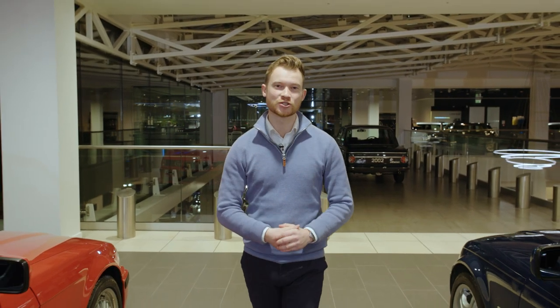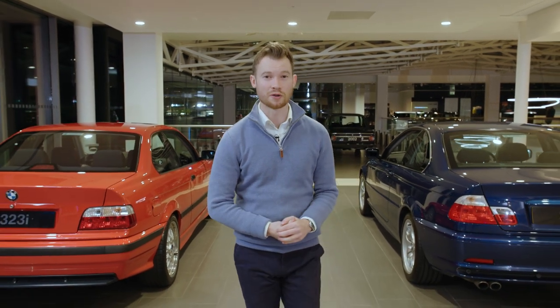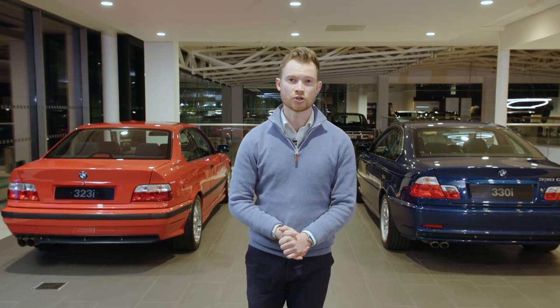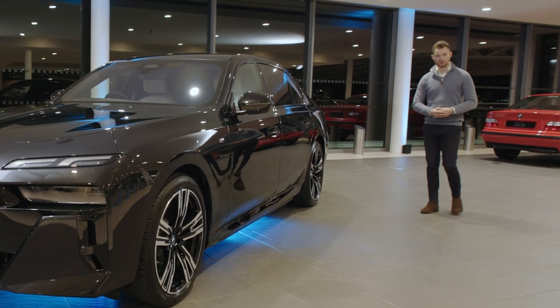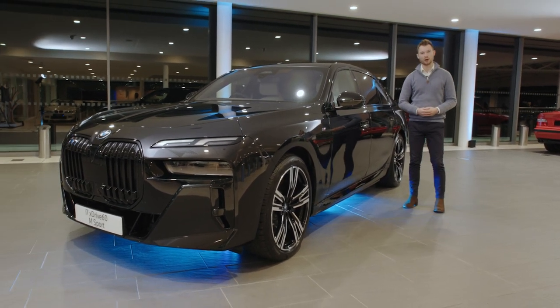When you have a history as rich and diverse as BMW's, there are a myriad of models that jump to mind when you think of revolutionary cars. These are cars that mark a dramatic change in direction for the brand, whether that's from a styling, engineering or technological point of view. Today we're here to look at one of those cars — a car that I firmly believe will be looked back on in the future as a revolutionary vehicle for the brand. I'm Tom, welcome to Cotswold BMW and welcome to the BMW i7.